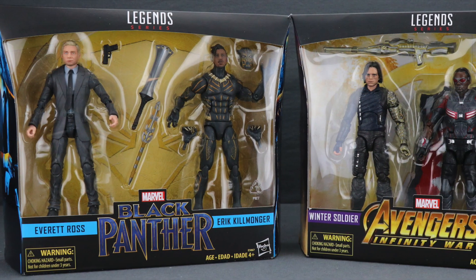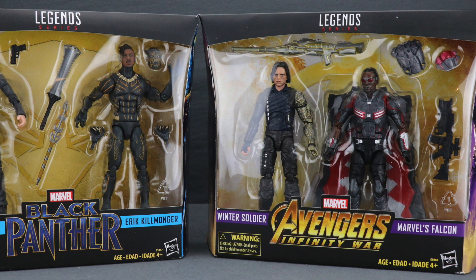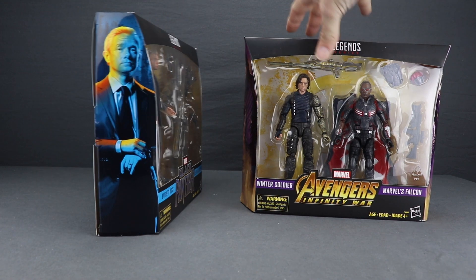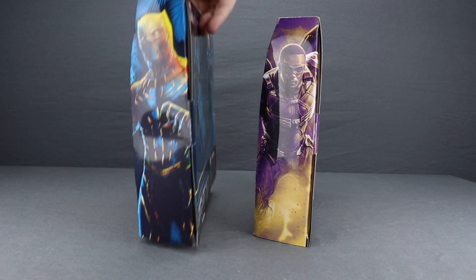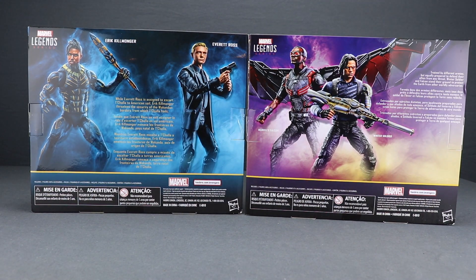The Black Panther set features figures of Agent Ross and Eric Killmonger, and the Infinity War set features new figures of Winter Soldier and Falcon. Both of these come in a similar style packaging that we see with all the Marvel Legends 2-packs. You've got the black box, the Legends series logo up at the top, the figures are clearly displayed, and down below you've got the movie logos and the names of the characters. On the sides of the packaging, you just have images of the characters in the sets.